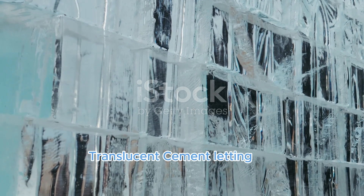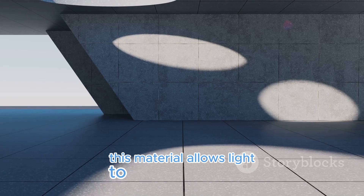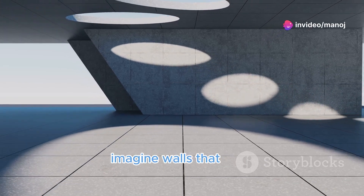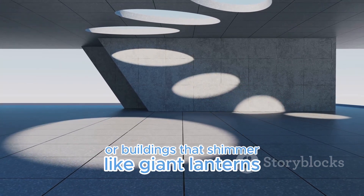Translucent cement lets the light shine through. This material allows light to pass through it, creating mesmerizing effects — imagine walls that glow with soft diffused light, or buildings that shimmer like giant lanterns at night.